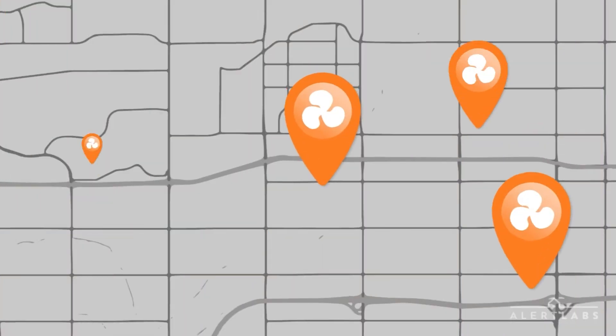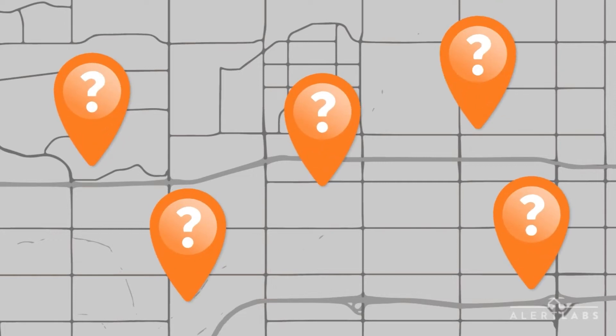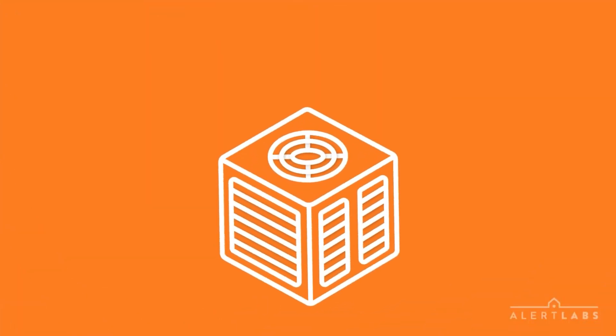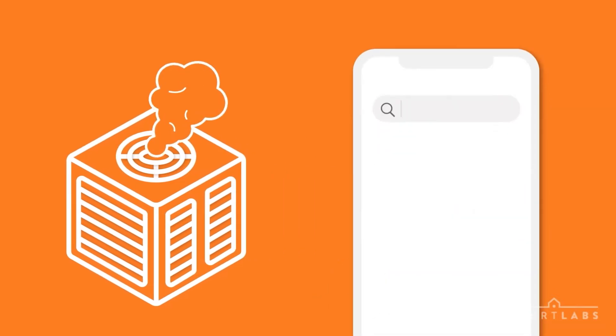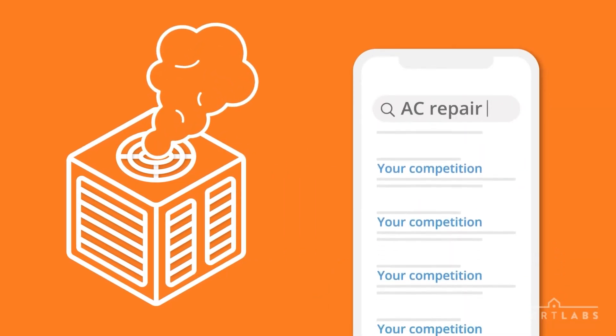Think about your customer base. How many AC systems are down right now? Would your customers call you to fix them? When the competition is just one search away, how can you be sure your customers remain your customers?